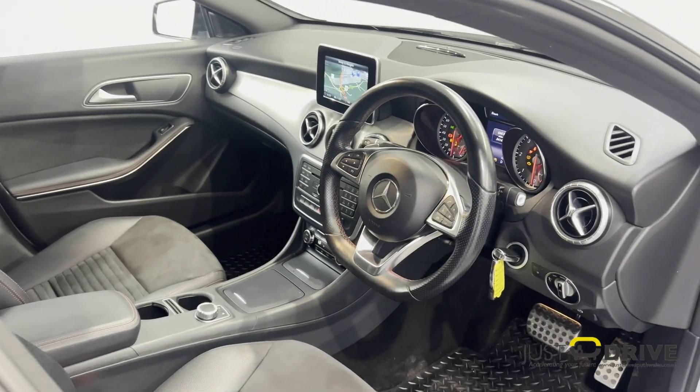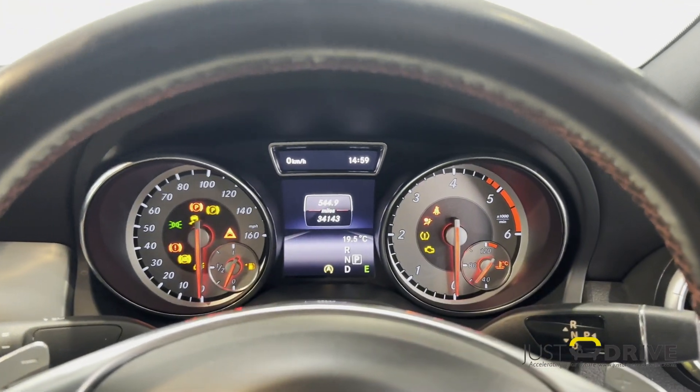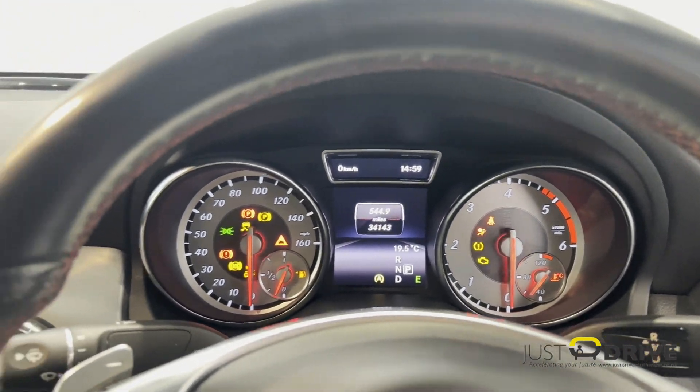Inside is much the same — a myriad of chrome and aluminium accents along with plush leather and suede sports seats.